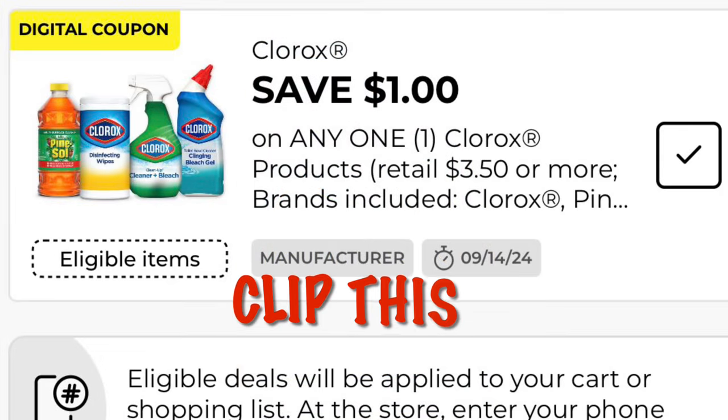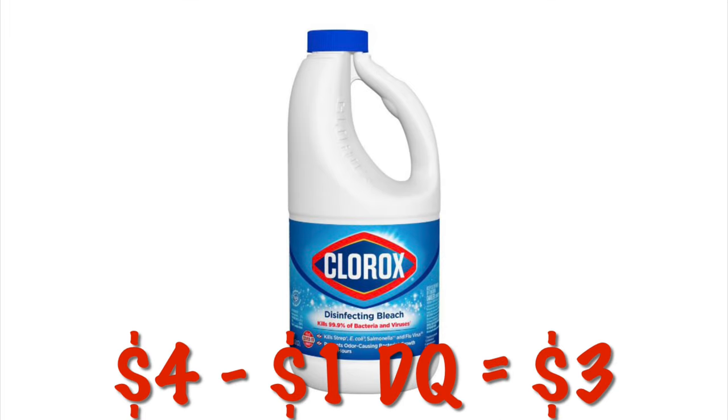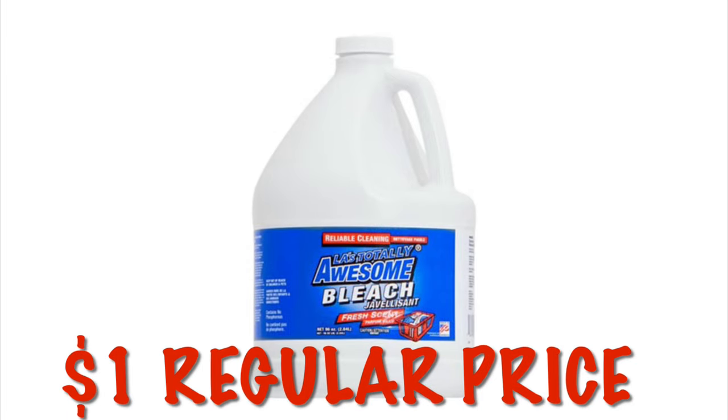We've got $1 off of any one Clorox item — go ahead and clip this. If you need bleach for laundry, we have the Clorox for $4, and after that $1 digital, we will pay $3. Or you can be like me and buy the Dollar Isle bleach — you get 96 ounces of LA Totally Awesome bleach for $1, no coupons needed, just $1 every day.